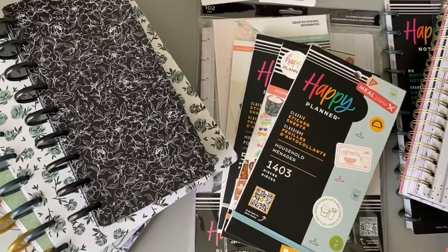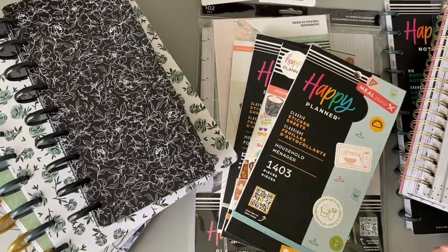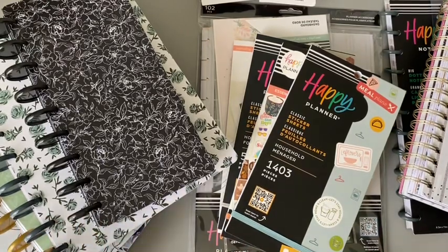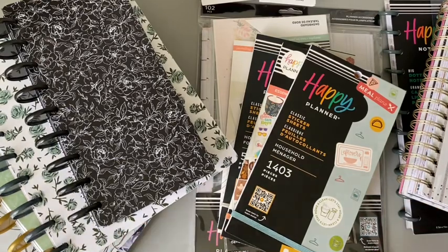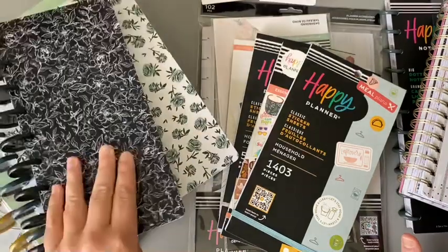I was pleasantly surprised when I walked into Joann's and saw clearance right when I walked in. Of course I'm like, okay, I'll check this out. You always think you have all this time and then you realize no — you're going to spend a lot of time in the section you came for. In the front they actually had a whole section for planners — some Happy Planner things, but also some of this brand.